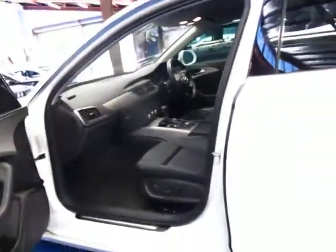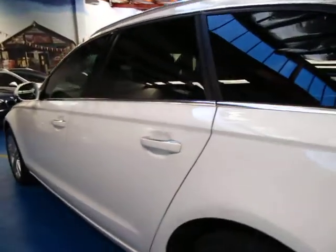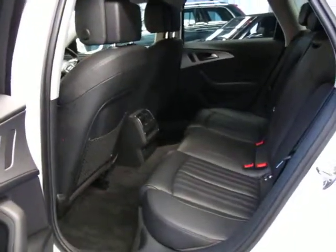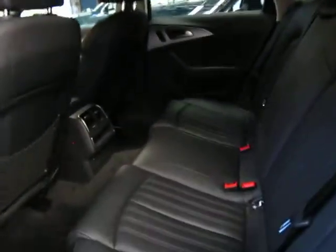I think white with black interior is very sensible for a family car. White's a very easy colour to maintain and keep clean and the same goes for the black interior. As much as we all like our cream interiors for a station wagon, I think that having this charcoal interior is perfect.